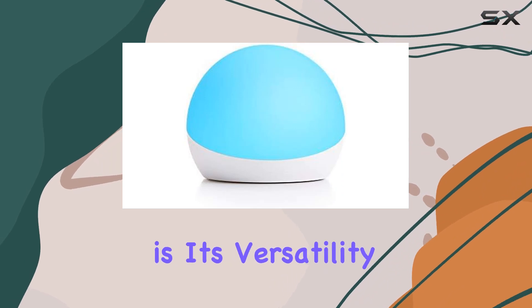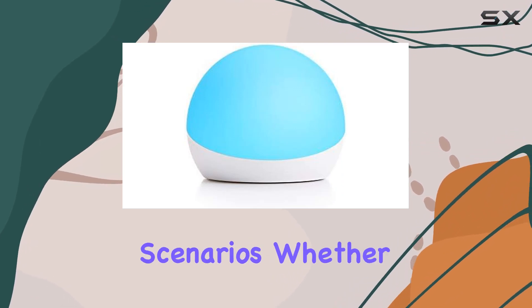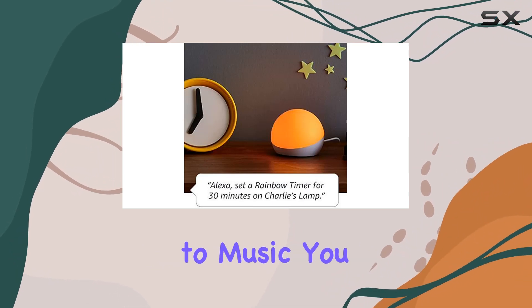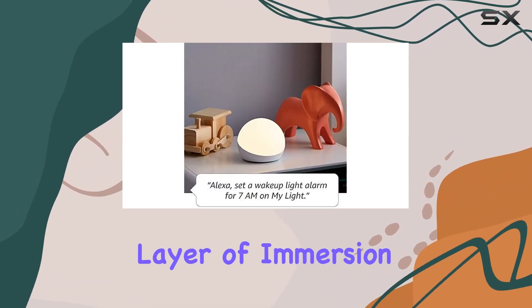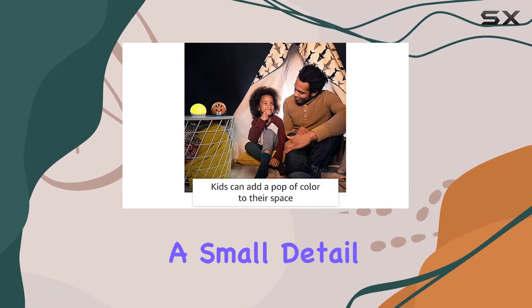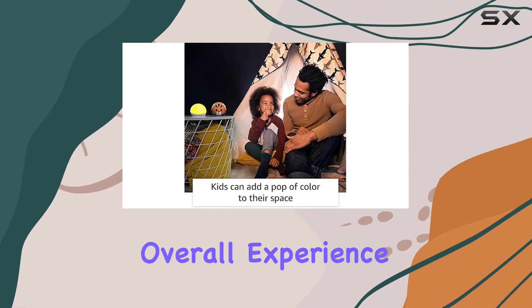What sets the Echo Glow apart is its versatility in adapting to different scenarios. Whether you're gaming, watching videos, or listening to music, you can add an extra layer of immersion with customizable colors and lighting effects. It's a small detail that can significantly enhance your overall experience.